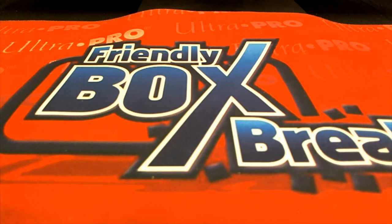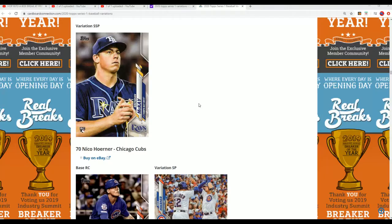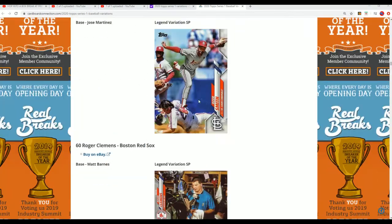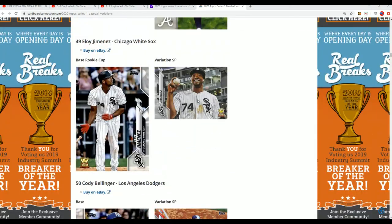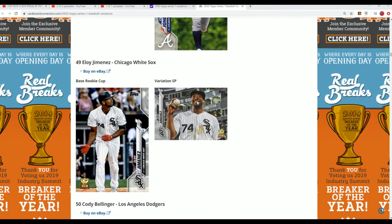George Brett — legend variation, short print. Yep, legend. Let me show you real quick. Here's some of the variations — we pulled this one the other night right here.